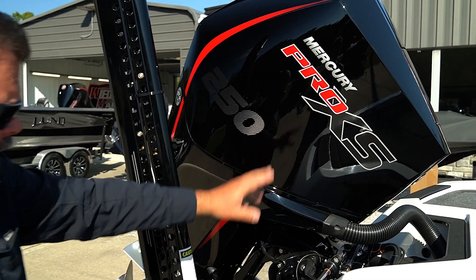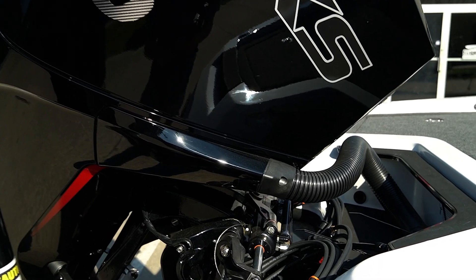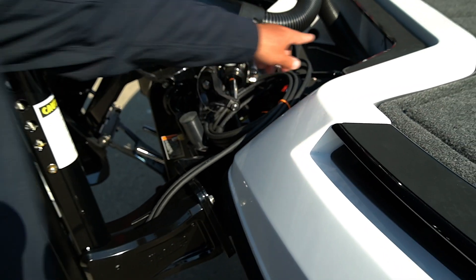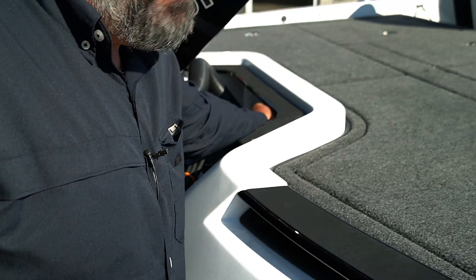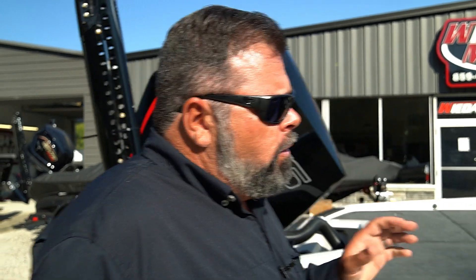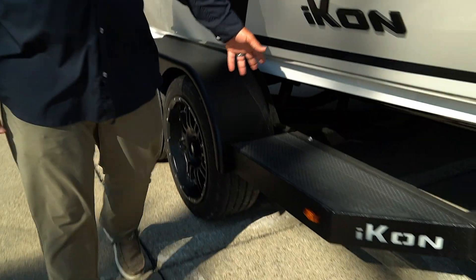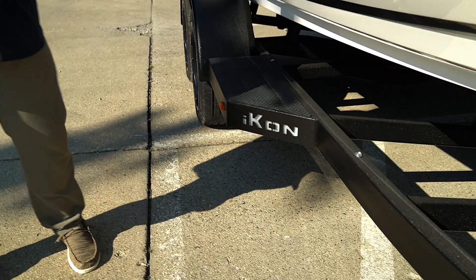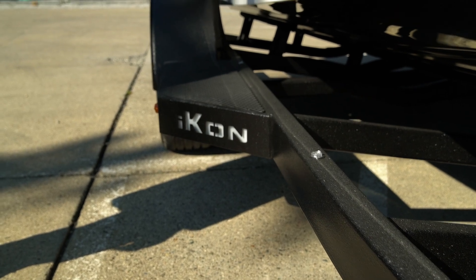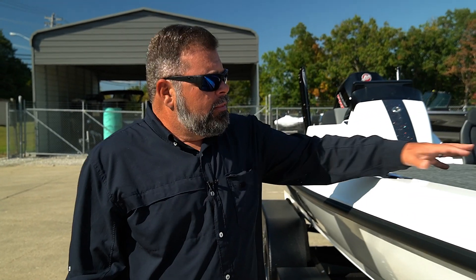We've got a Mercury 250 on this, and an Atlas hydraulic jack plate blacked out to match the boat. A couple people have asked where the battery charger plugs in — it plugs in underneath here, kind of protected from the elements with that little lip. Custom trailer, black aluminum wheels, and we've got lights that illuminate our Icon boat — we're proud of it, we want everyone to see it, and it also helps when backing into dark boat ramps.